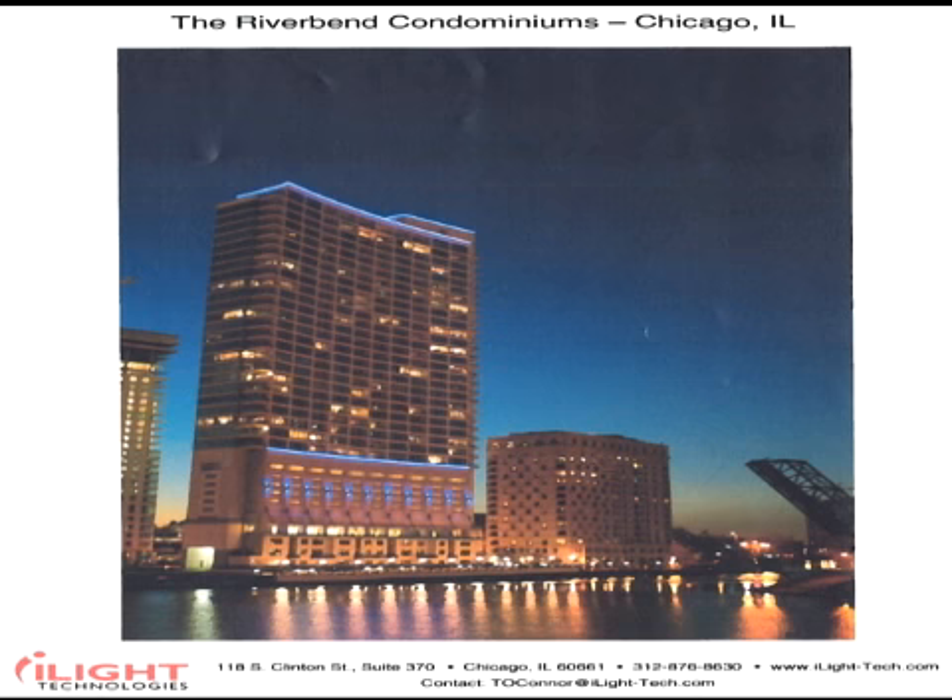Our most recent innovation is Spellbrite. Spellbrite is the most powerful on-site messaging system that a retailer or restaurateur can use to attract more customers. Let me show you why.